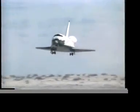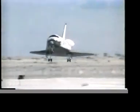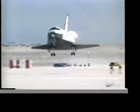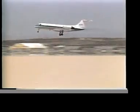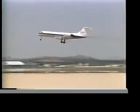The shuttle's orbiter is very similar to a military jet, especially the way it lands. So pilot astronauts prepare to fly it by training on high-performance jets like the T-38 or NASA's modified Gulfstream 2, which has been configured to behave like the orbiter.